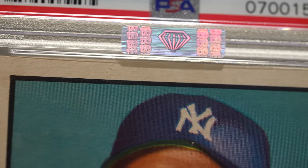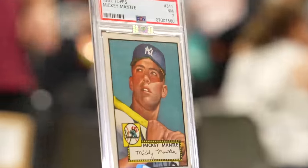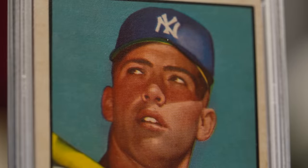It's the most iconic card in the hobby, in my eyes. It's the Mona Lisa of sports cards. It's a piece of art. This could be the last chance to get in on a 52 Mantle. I don't own one. I'm going to look for one today.